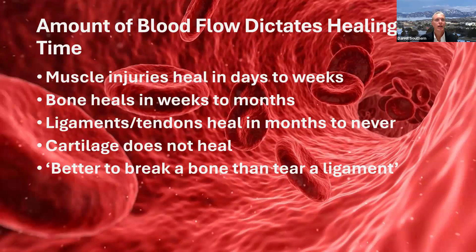Muscles have a lot of blood supply, so when you injure a muscle it tends to heal in days to weeks — fairly rapidly. Bone is also fairly well supplied with blood vessels, and a broken bone heals in weeks to months. Ligaments and tendons, on the other hand, have a very poor blood supply, so it takes months for these things to heal — if they ever do — depending on the size of the injury. There are areas in cartilage which simply do not heal because there is no blood supply to that area. This is where the expression 'it's better to break a bone than tear a ligament' comes from.